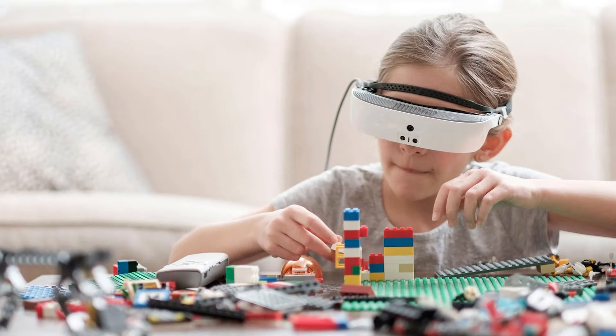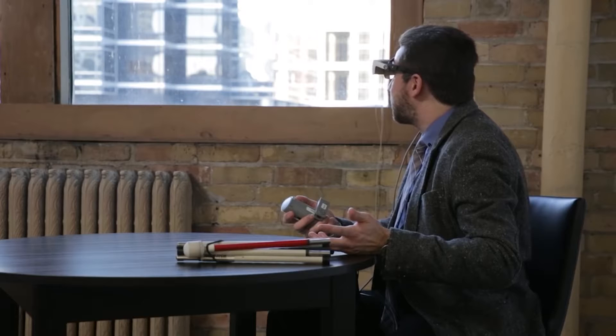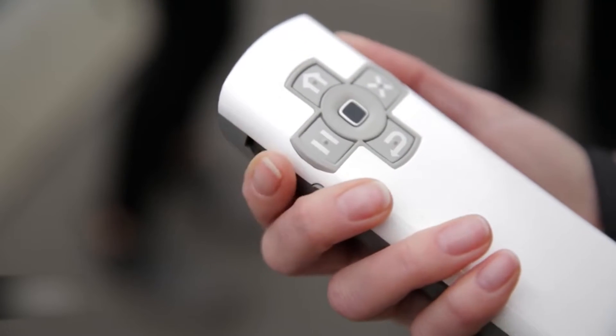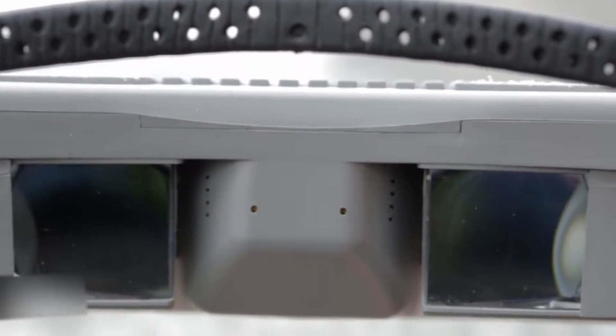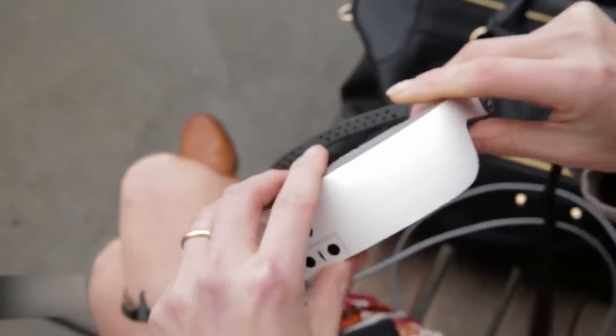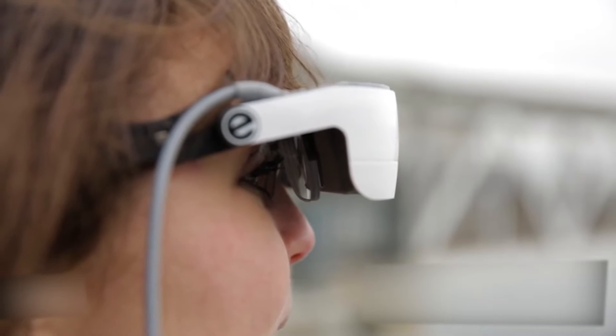The result is a nearly real-time image of what is in front of the wearer that makes it much easier to see small or far away details. eSight 3 glasses are built on the Qualcomm APQ 8084 application processor, designed to put the performance of a smartphone into low-power IoT applications like virtual reality and smart glasses.